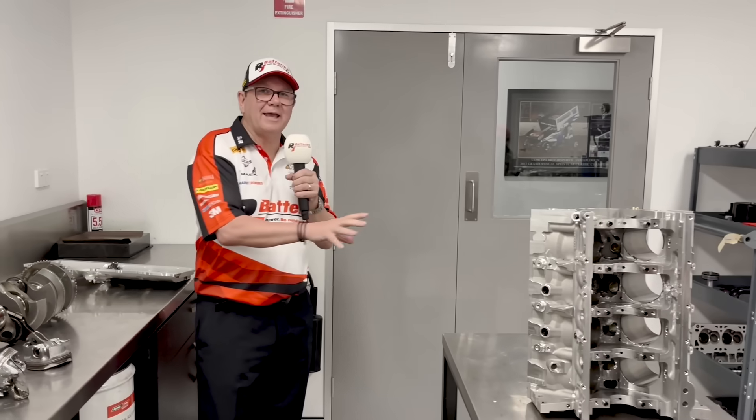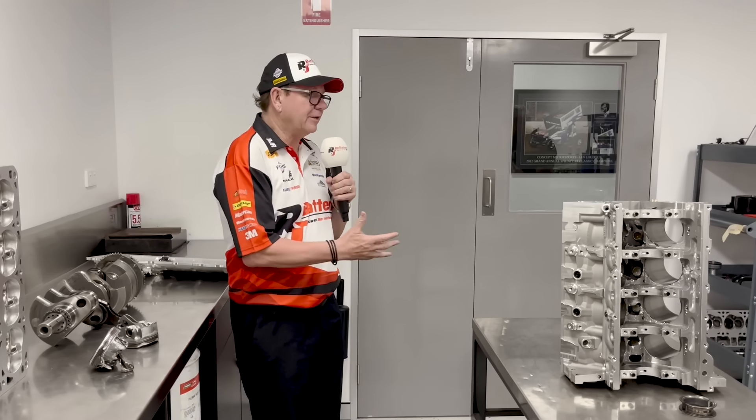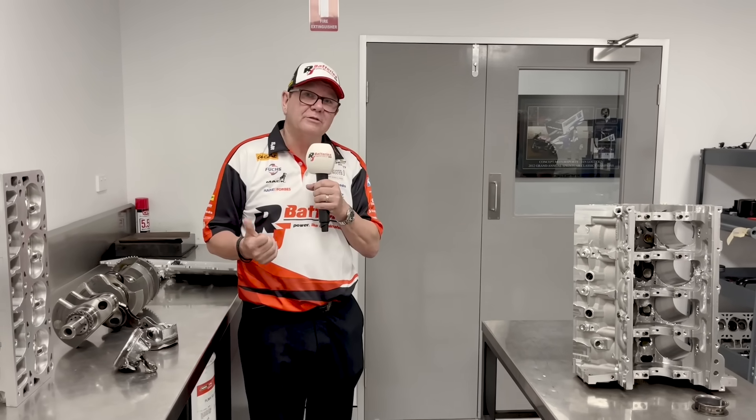All right, I thought this would be a great opportunity to update you with what actually happened and how it looks. Here we are at KRE - they'll build us up another engine and we'll have a spare soon. We'll be right back.